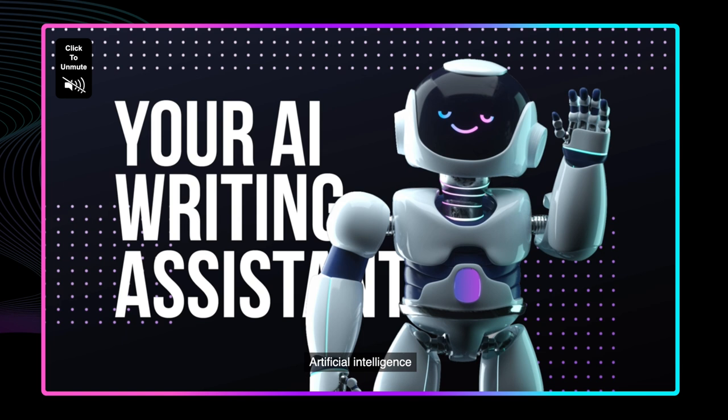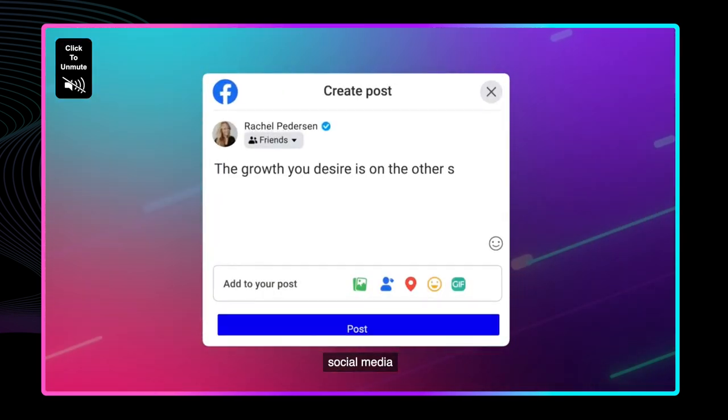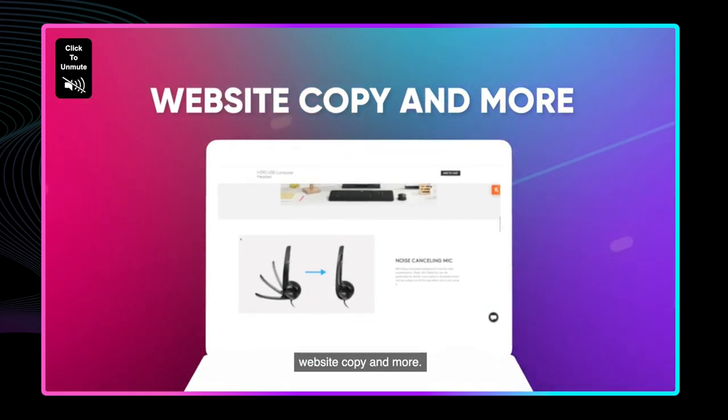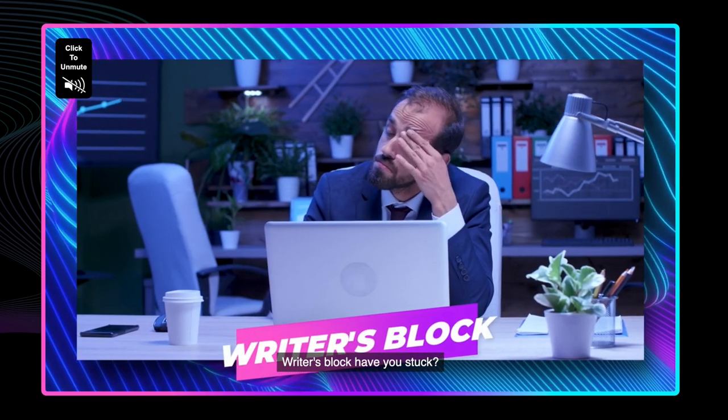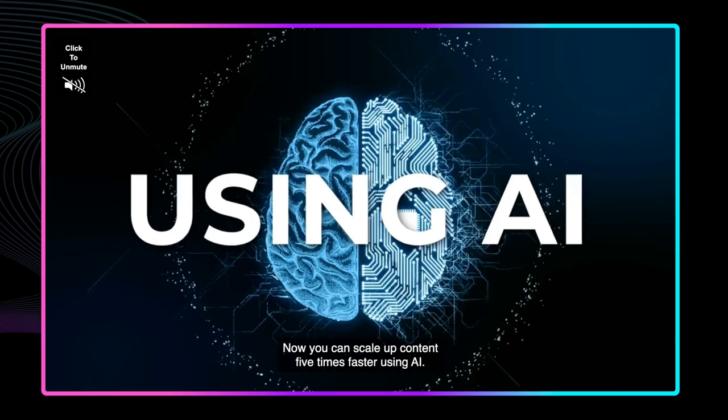Just in case you're unfamiliar, Jarvis is a writing app that uses artificial intelligence to make it easier and faster to create original and creative content. And trust me, if you take a little extra time to really understand this tool, then you can really reap some massive benefits. So stay tuned towards the end of this video when I explain more about how it works.